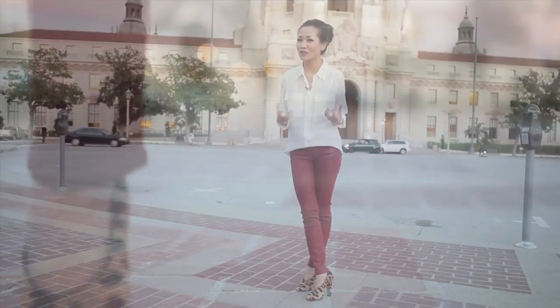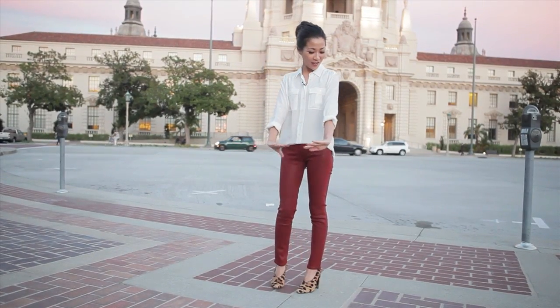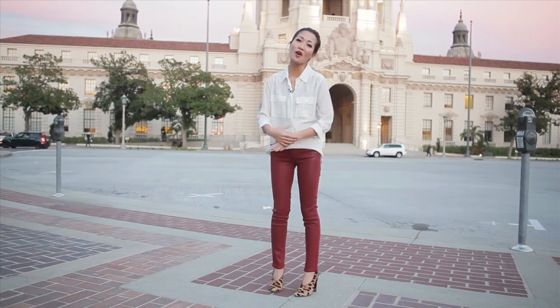It just adds a sense of adventure to our look. This outfit is great for hanging out with friends and really for all occasions.